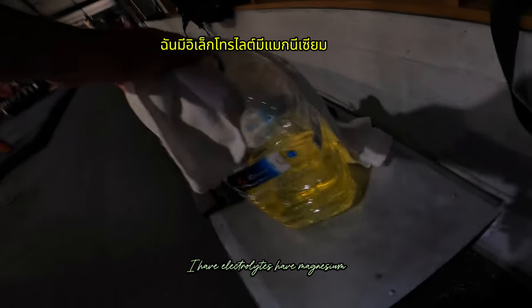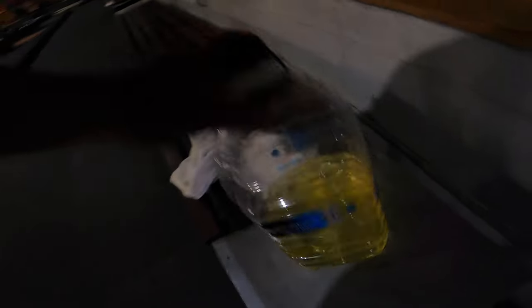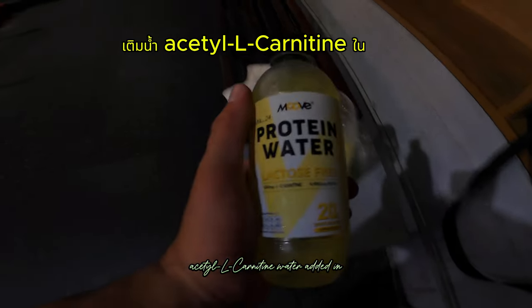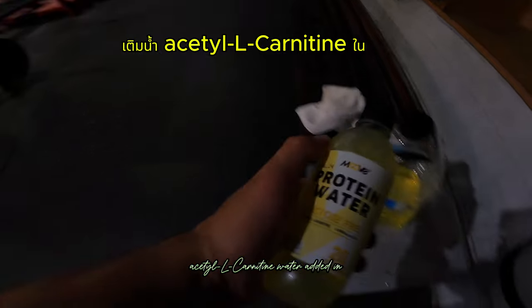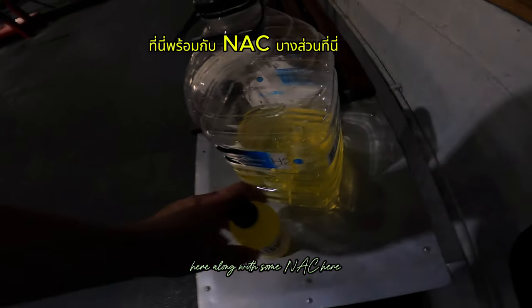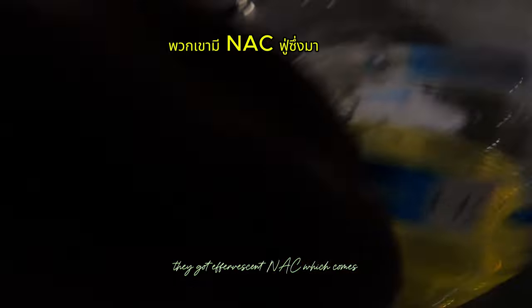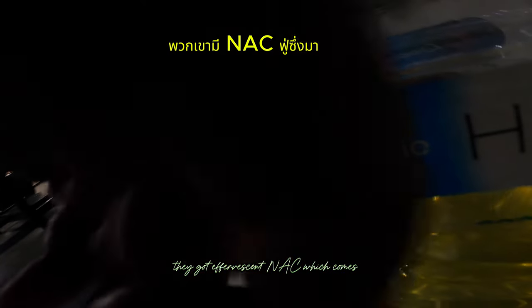A lot of people ask me what's in my bag. I have electrolytes, magnesium, and calcium. I also have L-carnitine mixed in the water. And a nasal inhaler — I feel like a professor with it — which comes in handy when you're working out because it opens up the lungs.